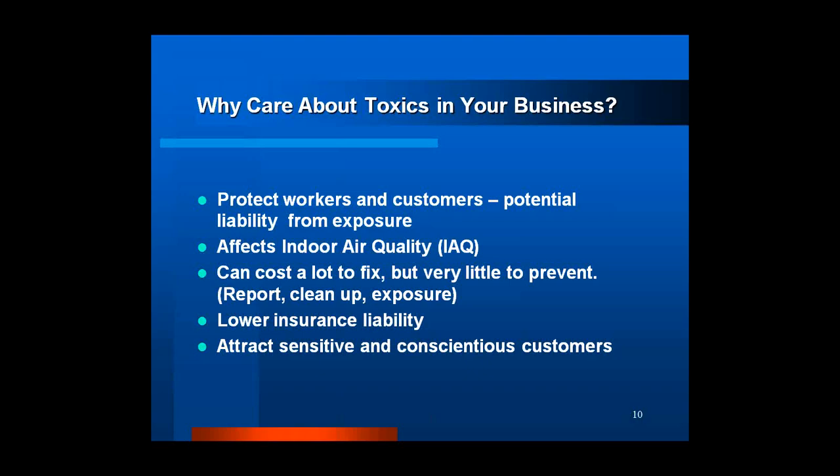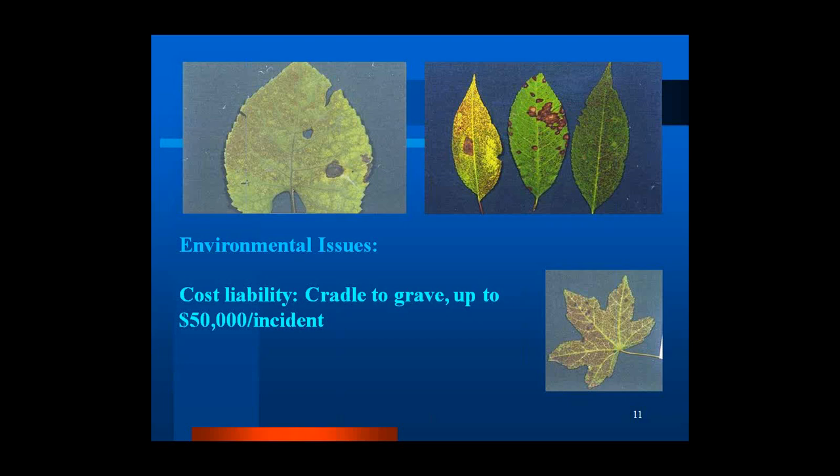There are both environmental and cost liability issues. Volatile organic compounds (VOCs) can contribute to ground-level ozone, which is a precursor to asthma. The cost liability for businesses is significant — businesses are responsible for chemicals they use and dispose of from the time they receive them all the way through disposal if they happen to be hazardous. This cost liability can be up to $50,000 per incident.